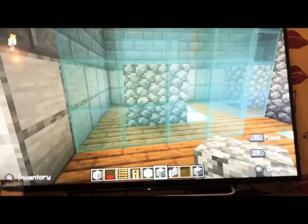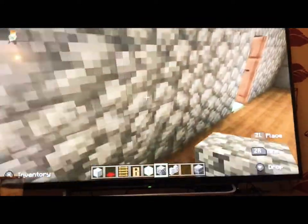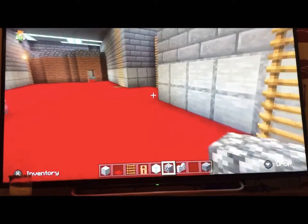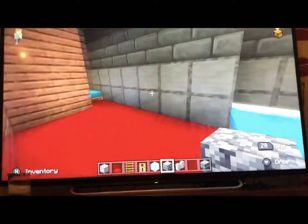Here's an armor room. There's some cobblestone in these glass cases to make it look like armor. And here's another bedroom over here.